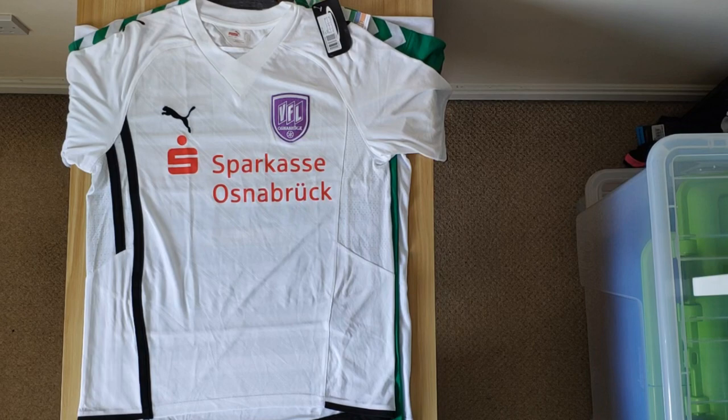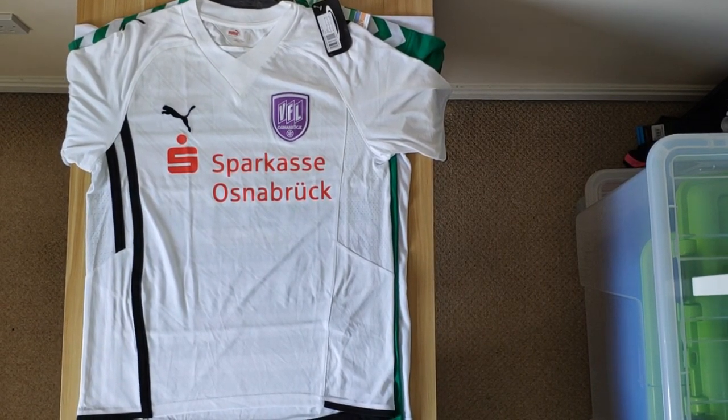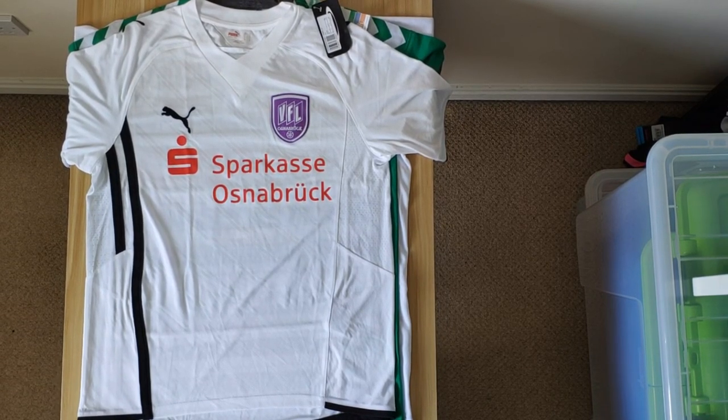Then we've got this VfL Osnabrück shirt, which was the away shirt from 2009-10 — so another older one. For whatever reason this one was just really plentiful, they're everywhere. So I picked it up for like £13-£15. At that price, regardless of how plain it looks, you can't really say no.